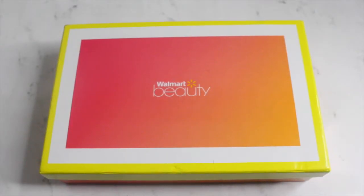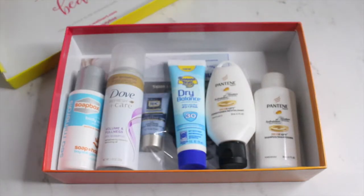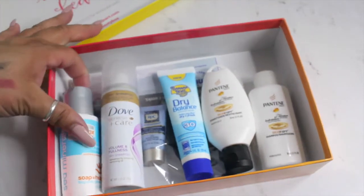Hey guys, how is everyone doing? I'm going to be sharing with you what I got in my Walmart beauty box. This is a subscription box — you pay $5 — so here is what the goodies look like.